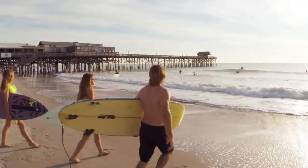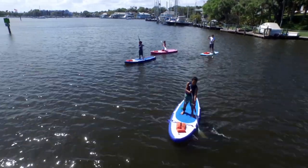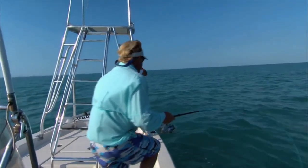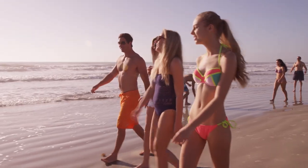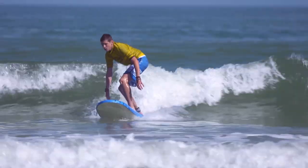Did you know that Cocoa Beach is also known as the surf capital of the East Coast? Outdoor adventures are plentiful in Cocoa Beach, including deep sea fishing charters, eco-friendly kayak tours, wind and water sports, or just strolling the beach. Yet of all the outdoor activities, it's surfing that first put Cocoa Beach on the map.